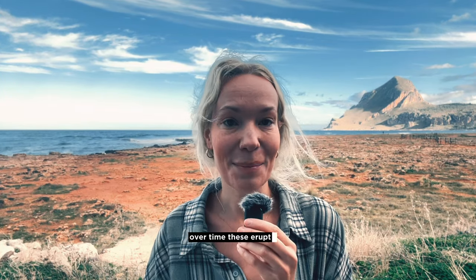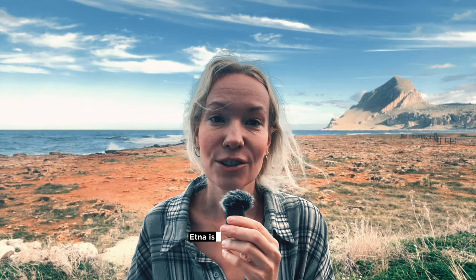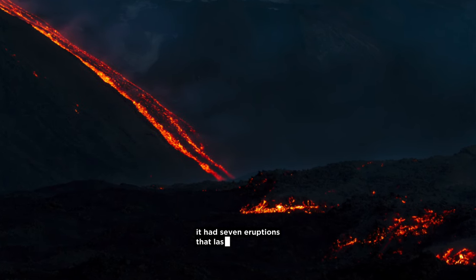Over time, these eruptions have built Etna into the massive structure that we see today. And get this — Etna is known for some really long eruptions. Since the year 1750, it had seven eruptions that lasted over five years each. That's a lot of lava.